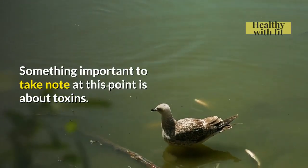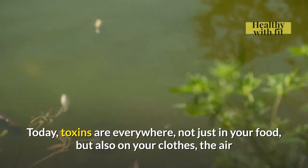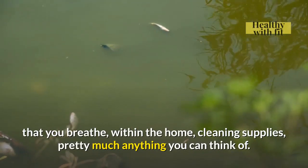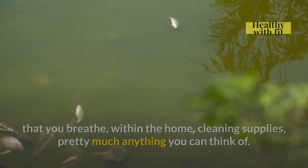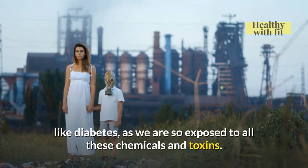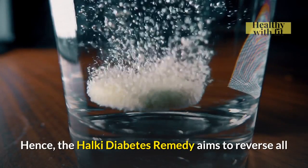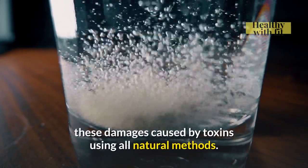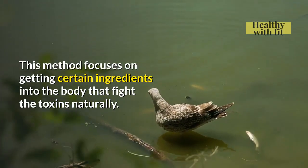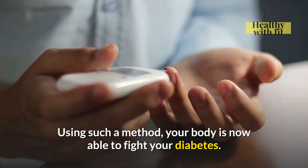Something important to take note of at this point is about toxins. Today, toxins are everywhere — not just in your food, but also on your clothes, the air that you breathe, within the home, cleaning supplies, pretty much anything you can think of. Which is why it is no secret why people develop diseases like diabetes, as we are so exposed to all these chemicals and toxins. Hence, the Halki Diabetes Remedy aims to reverse all these damages caused by toxins using all natural methods. This method focuses on getting certain ingredients into the body that fight the toxins naturally, allowing your body to fight your diabetes.